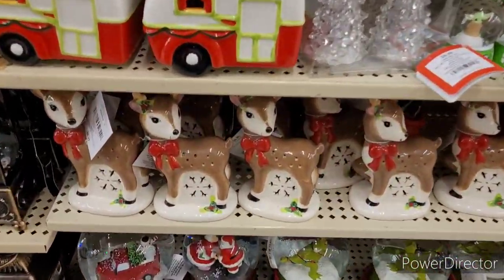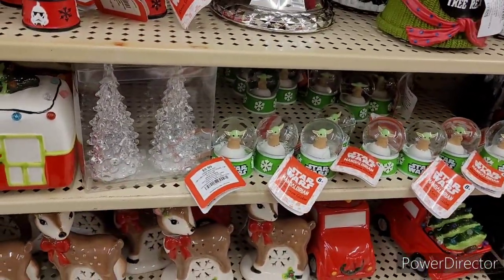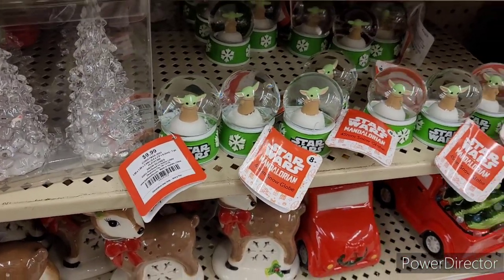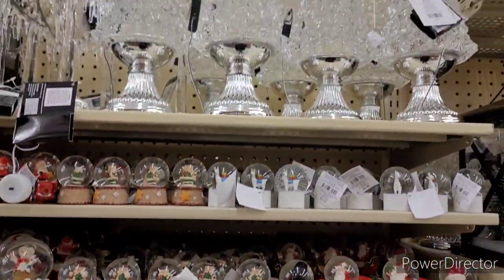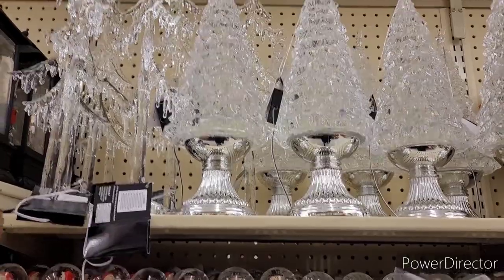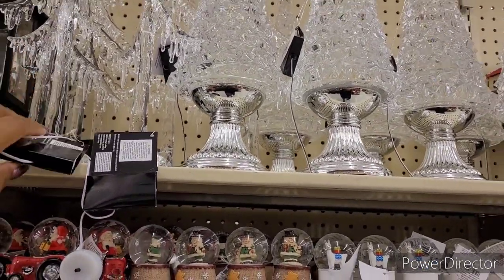These little deer right here are $6.99. Star Wars — $9.99. Oh, they got the little trees with the icicles on them, or icicle trees rather. $39.99.